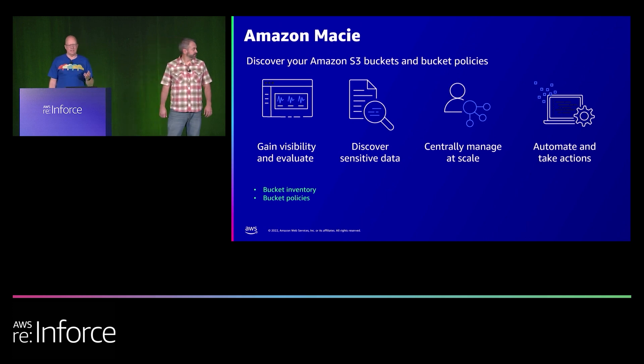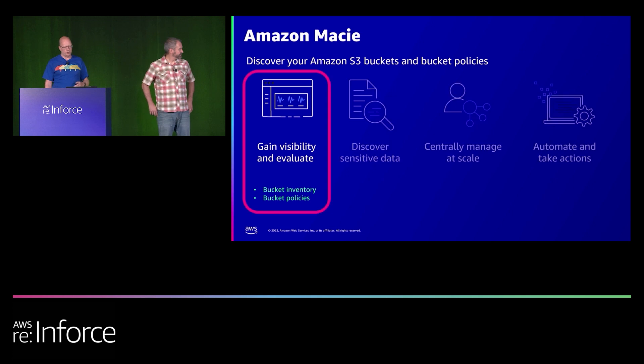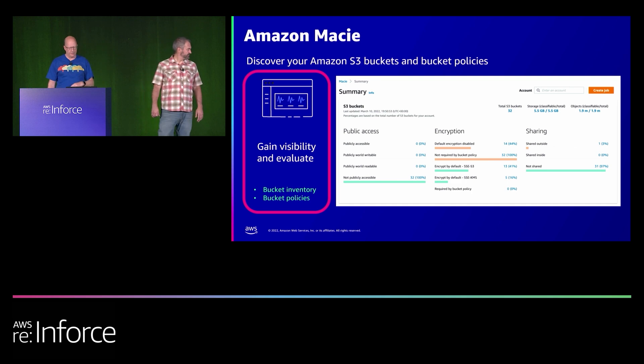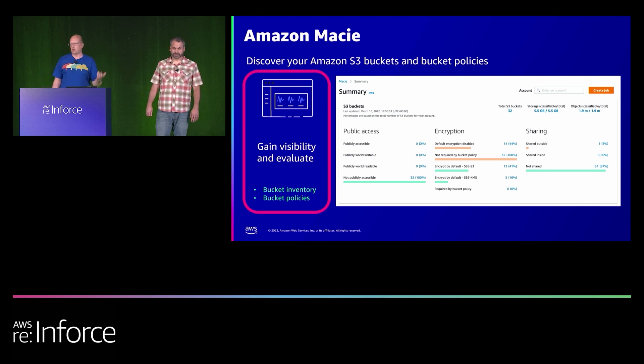Amazon Macie is our data detection and discovery service. The feature we're focusing on is gaining visibility and evaluating your bucket inventory and bucket policies. When enabled, the Macie dashboard shows which S3 buckets are publicly accessible, which are encrypted, which are not encrypted, and any buckets being shared internally between accounts or externally with other organizations. Because Macie integrates with AWS Organizations, a compliance person can go to the delegated administration account and get a rolled-up view of all S3 buckets across the entire AWS organization — and you can automate a weekly summary email to know how teams are complying with organizational data access policies.